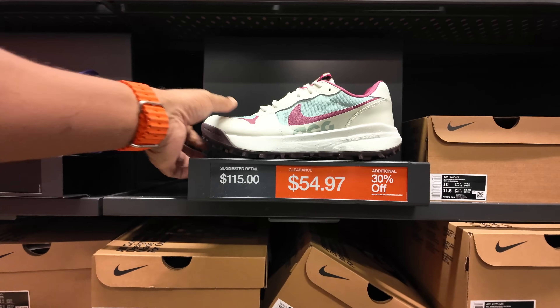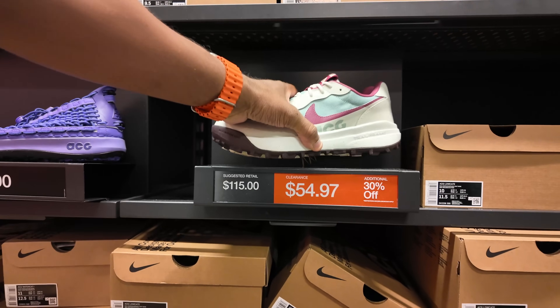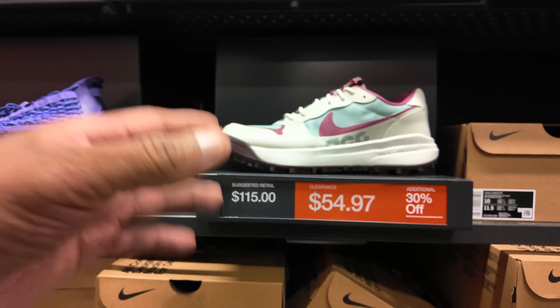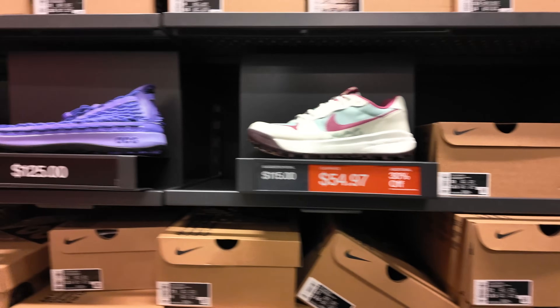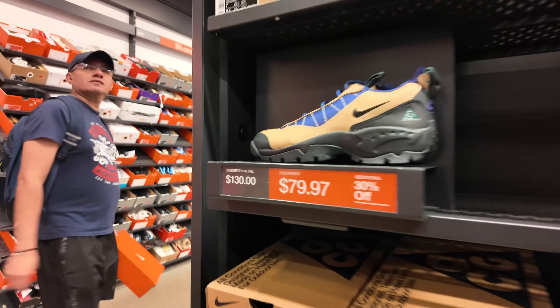It was an ACG shoe for $59.97 with 30% off. This is the second time I've seen this shoe — found it in one other location at the same price. I'm not a fan of it. The Wildwood was the only ACG sneaker I owned, and it was super uncomfortable, although the silhouette was great — unlike this one.